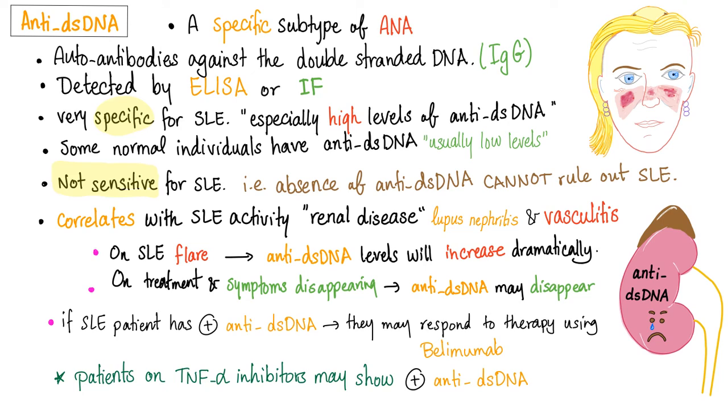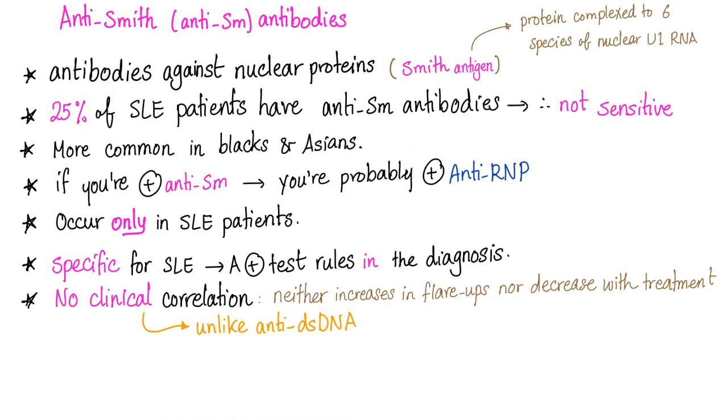Now let's go to lupus land. Anti-double-stranded DNA — sensitive? No. Specific? Yes. Correlates? Yes. We are still in lupus country. Anti-Smith antibodies — sensitive? No. Specific? Yes. Do they correlate? No.